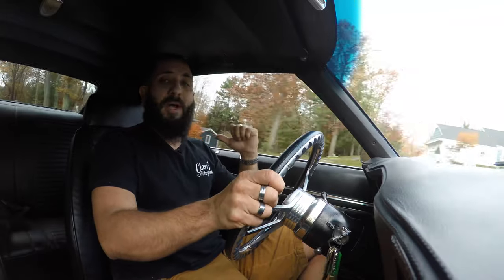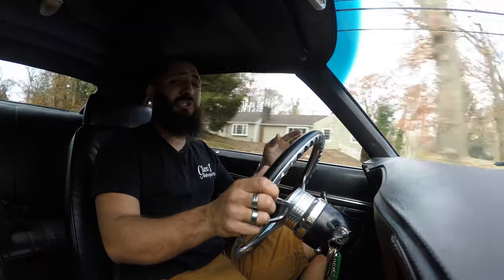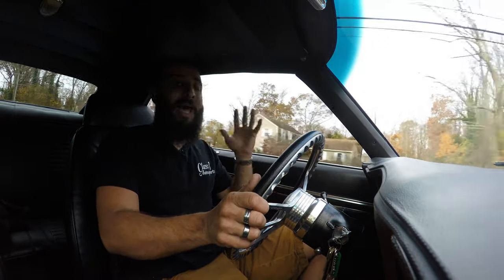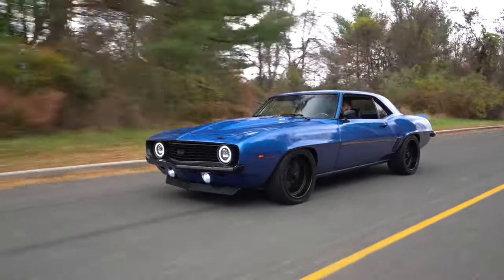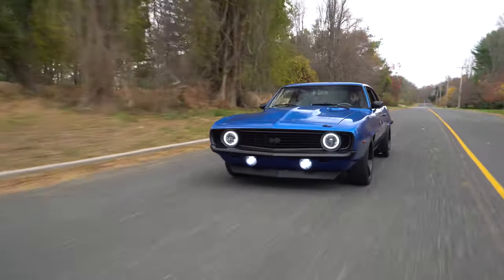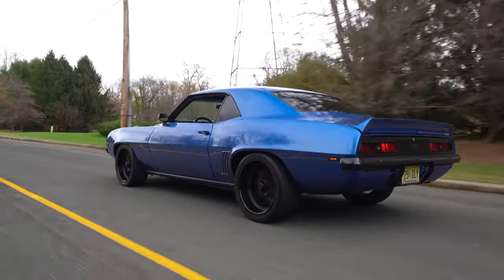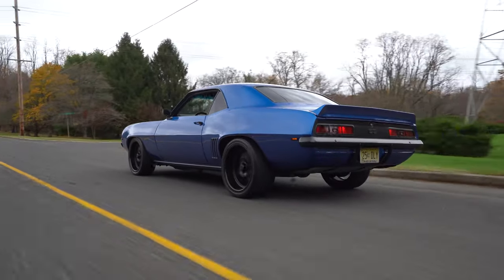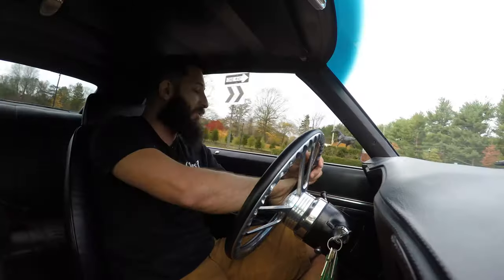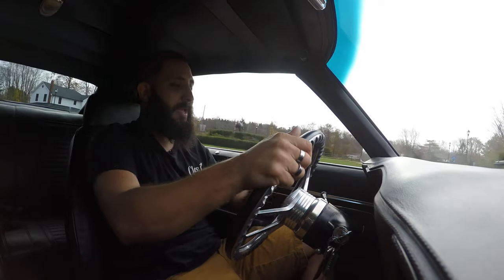All that power right down to the 10-bolt rear, with these aftermarket black two-tone wheels — it looks phenomenal. And not only does it look great, it drives great too. Going over bumps you can barely notice them, thanks to coilovers in the front and shocks in the rear. We've got the drop spring in the rear that gives it that perfect stance, and going around corners this car just handles beautifully.